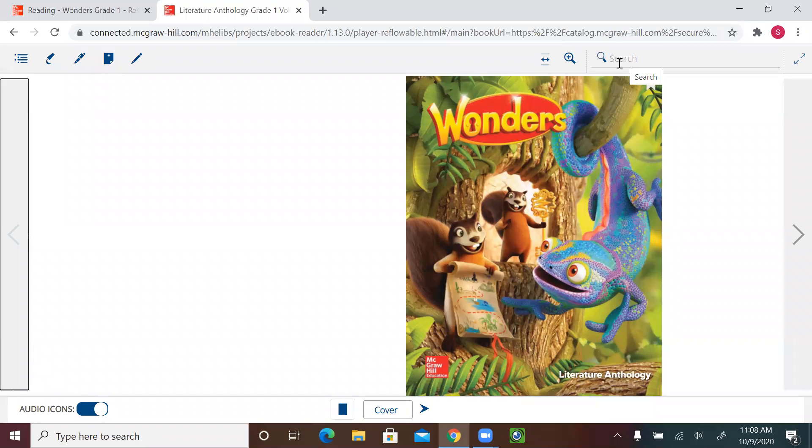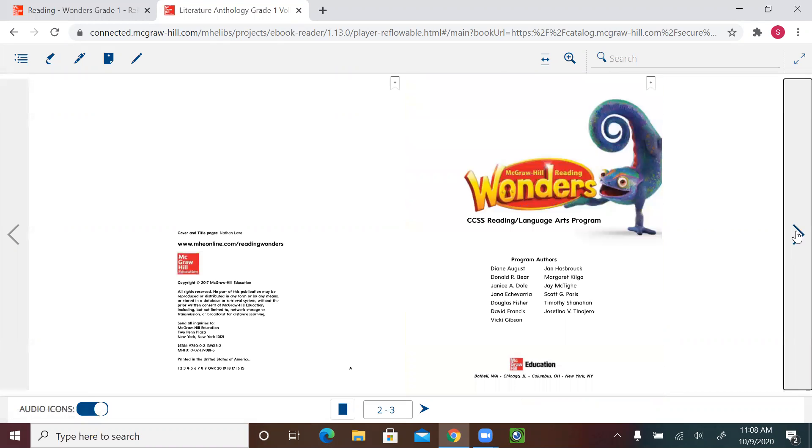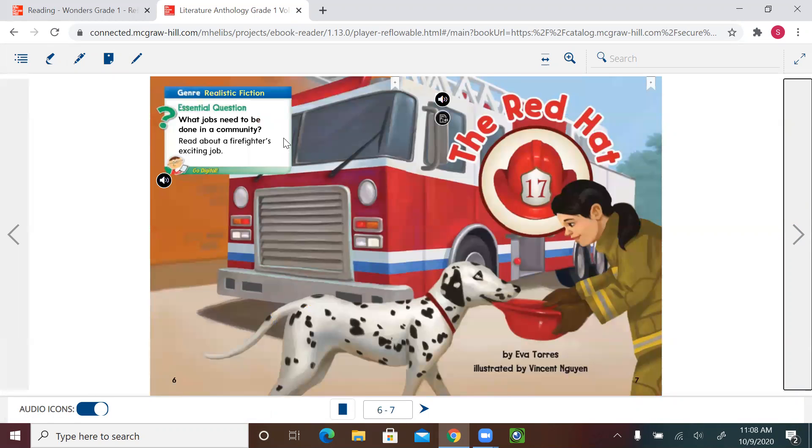Hello first graders, welcome to our new English lesson. Please get your literature and language book ready and let's start. We are in Unit 2 — this is the new book we will be using for this unit for almost five weeks. This unit, as we know, we're talking about our community.